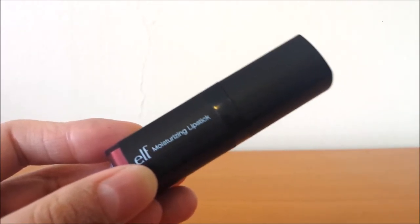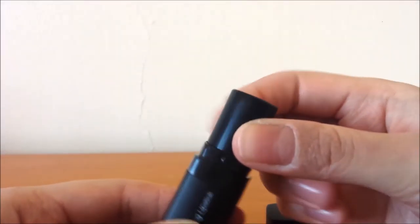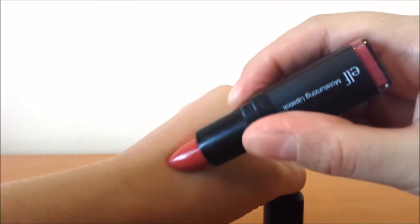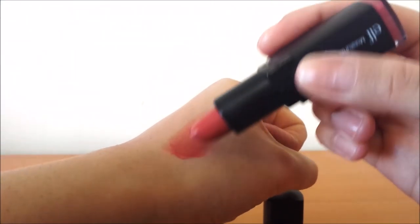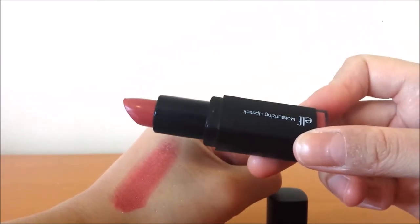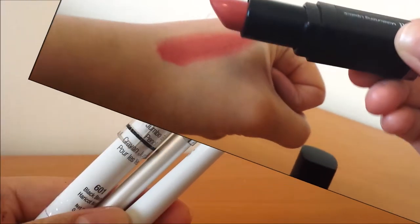I've also been using the e.l.f. Moisturising Lipstick in Ravishing Rose. There's definitely a moisturising trend going on this month! It's a beautiful everyday shade — pinky, reddish, mauvey — just a really pretty colour. It's pretty pigmented, though you do need to layer it a little bit for more impact. I really like the formula because it's hydrating, it lasts a nice amount of time because of that, and it wears really nicely on your lips.